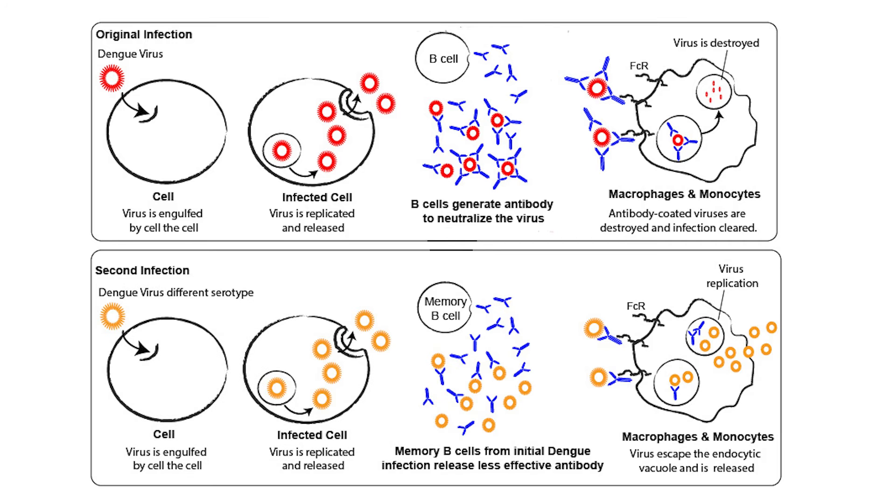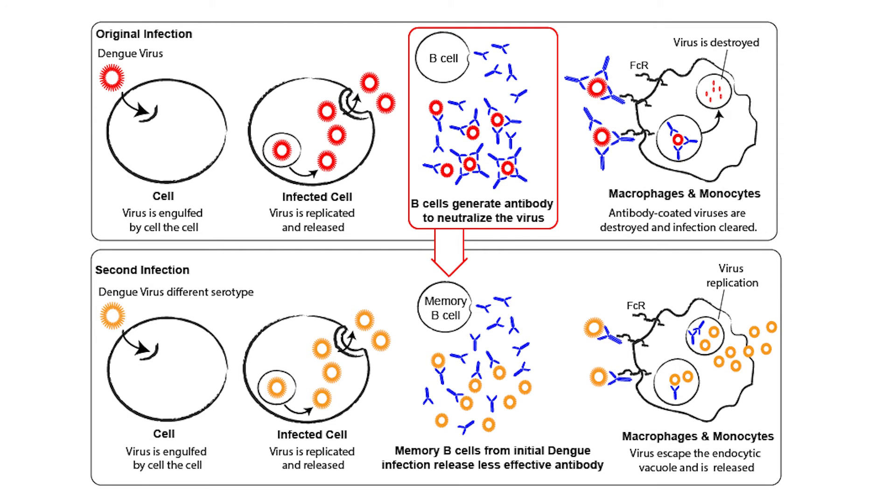When you're infected a second time by a different serotype, the risk of severe Dengue dramatically increases. This is due to something called antibody-dependent enhancement, or ADE. The antibodies from the first infection can actually help the second type of virus invade your immune cells more efficiently, leading to a more severe reaction. This phenomenon shows why Dengue is such a tricky adversary — it's not just fighting off a virus, it's about how our bodies react differently each time we encounter a new serotype.